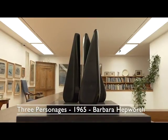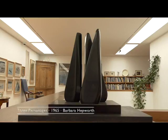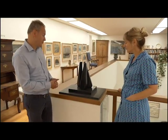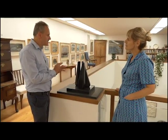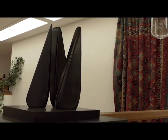At the head of the stairs, we have this wonderful work by Barbara Hepworth, which is really one of the highlights of the collection. It's called Three Personages from 1965, and it's carved in black slate. You get that very smoky, soft, lustrous quality to the polished slate on its base.